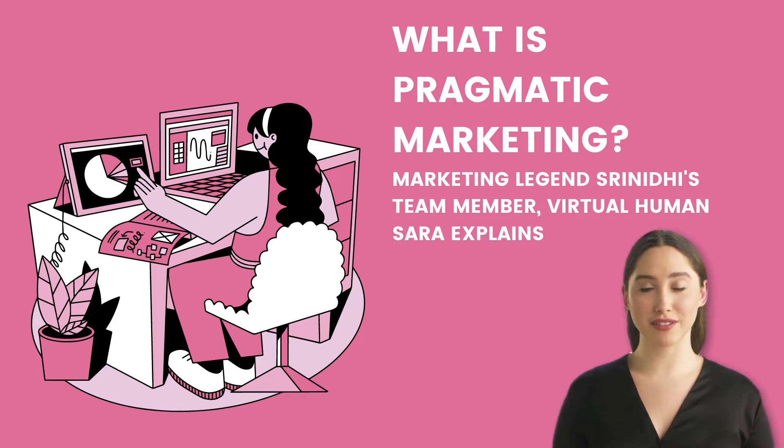Agile software development and pragmatic marketing are extremely comparable. In both cases, you must first determine what the buyer wants to buy, then test and readapt the software, or other product, until the desired outcome is achieved.